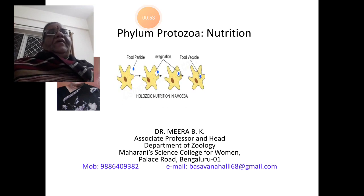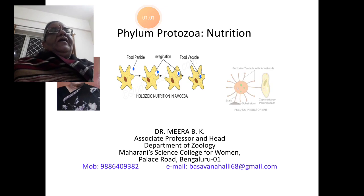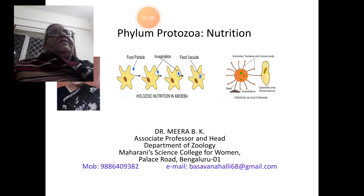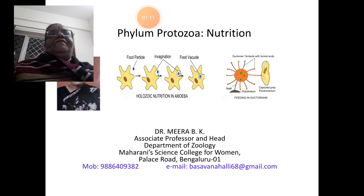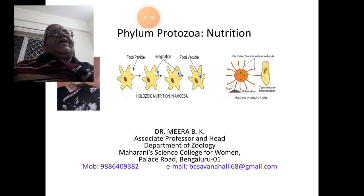You can see a diagram here depicting holozoic nutrition in amoeba and one more diagram depicting the mode of nutrition in Suctorians, one group of protozoans. With this brief introduction, let us start another new topic in the phylum Protozoa — the mode of nutrition in protozoans. Let us see by what all means they feed themselves.